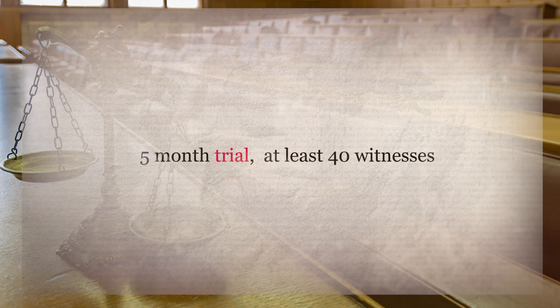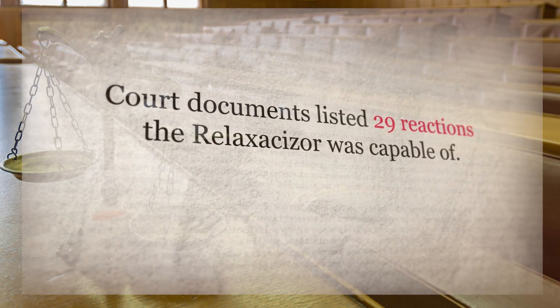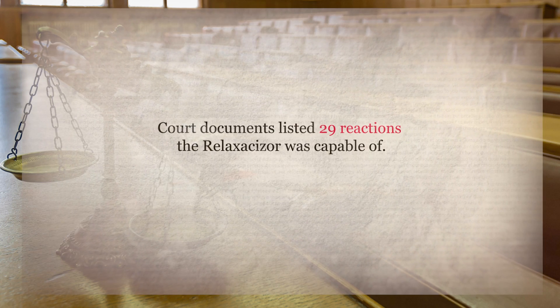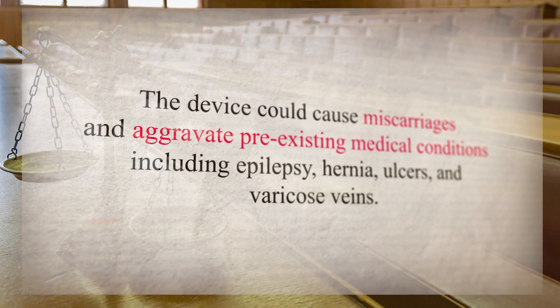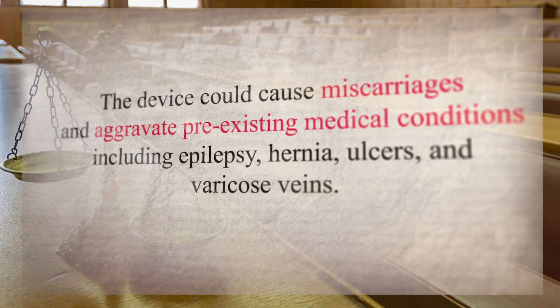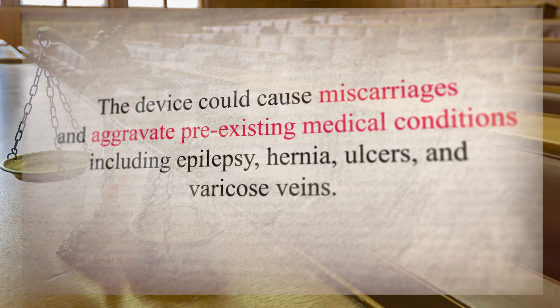During a five-month trial, at least 40 witnesses testified that they had suffered harm from the machine. Medical experts agreed that the device posed a danger to the general public. In particular, they felt it could cause miscarriages and aggravate pre-existing medical conditions, including epilepsy, hernia, ulcers, and varicose veins.